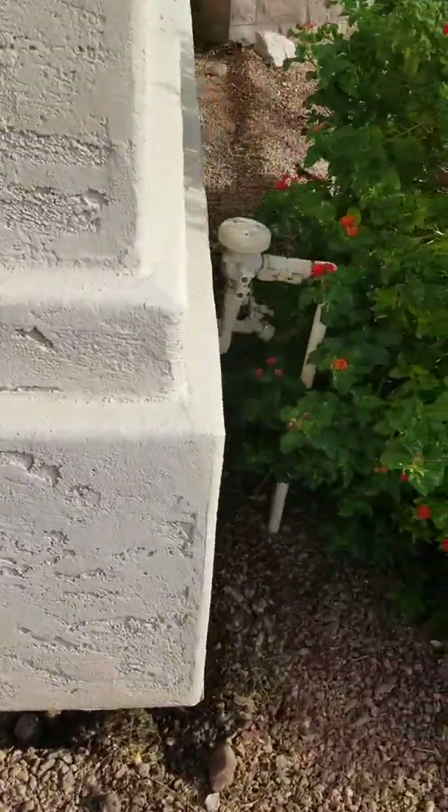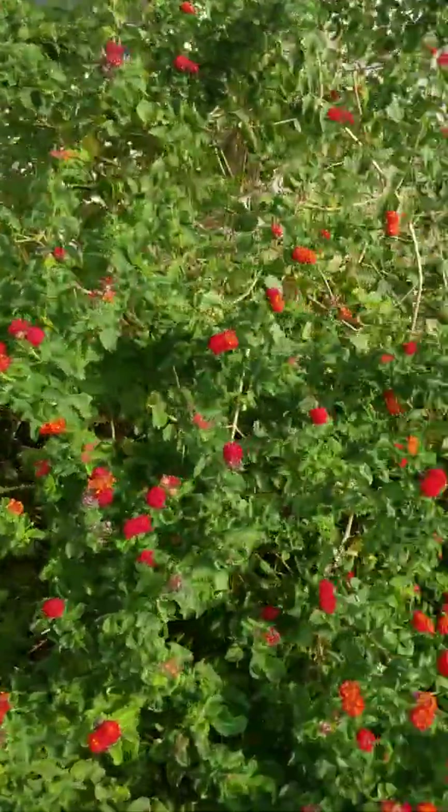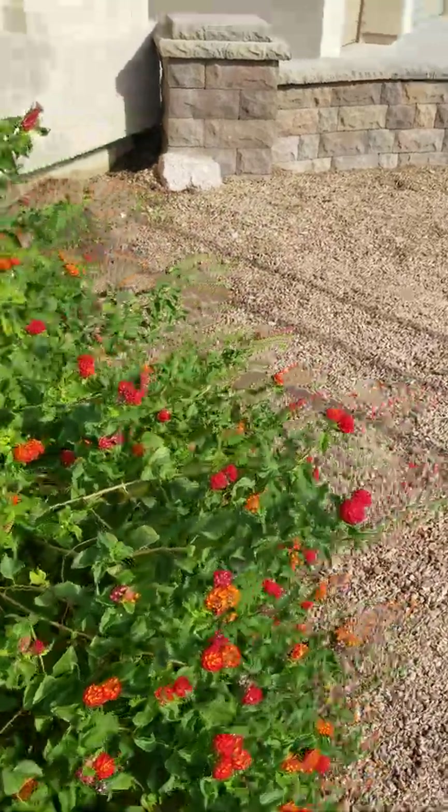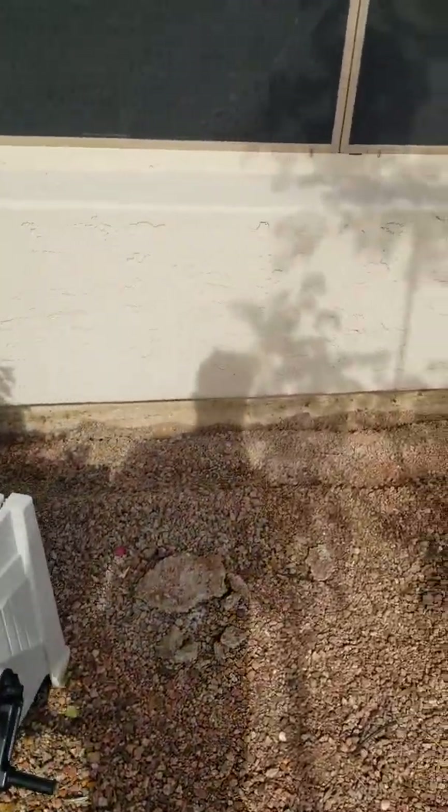Anyways, got all this trenched out around here. Just going around the house — I'm sweating bad, but you know what, this is Arizona and it's summertime. Some guys are like, what are you thinking, you're crazy out here. Still got a little trenching left to do over here.